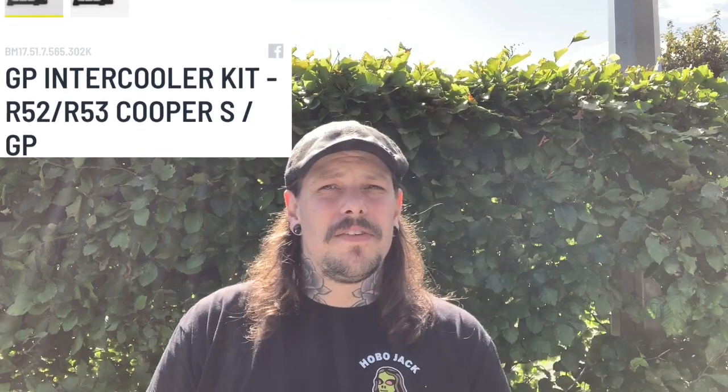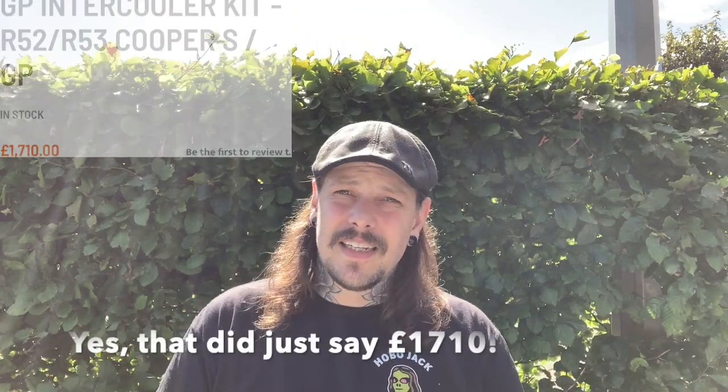It is quite a lot cheaper than, let's say, the GP intercooler. The 2006 model of the R53 had an intercooler that is now still selling second hand at around a thousand pounds — which I think is a little bit silly.